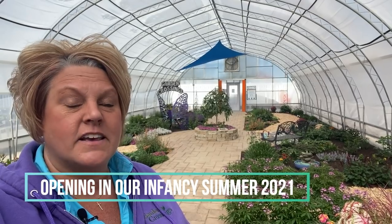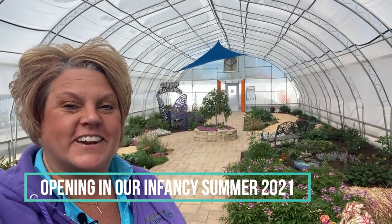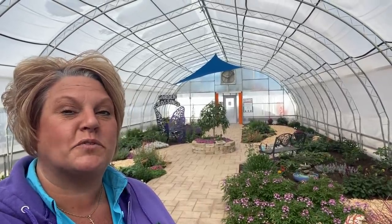Hi, this is Heidi and I am in the butterfly house at Garden Crossings. I wanted to take you for a tour through this and show you the different plants that we have and what their purposes are. This is really the first introduction to the butterfly house — it's not quite officially open yet, but we hope to have it open this summer when we get our butterflies in. For now, let's take a walk and see the plants that are blooming inside this beautiful indoor garden.